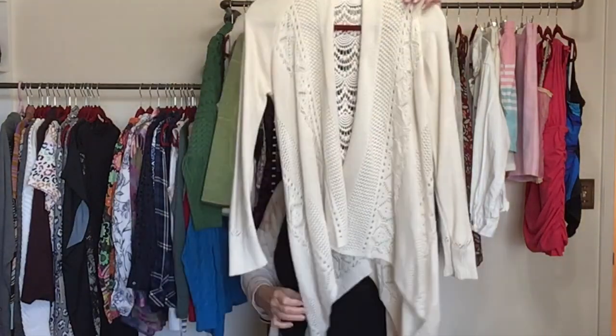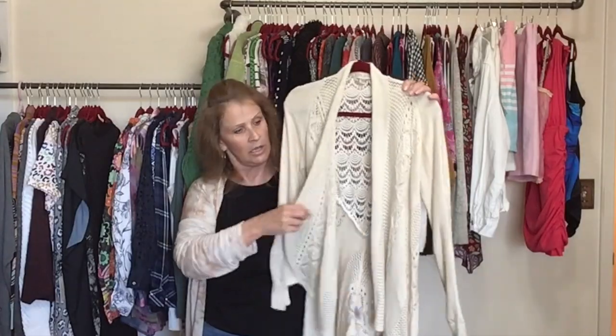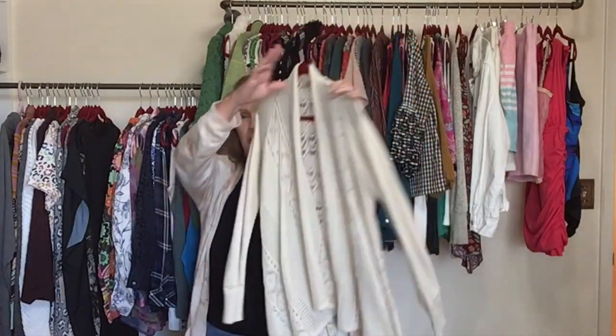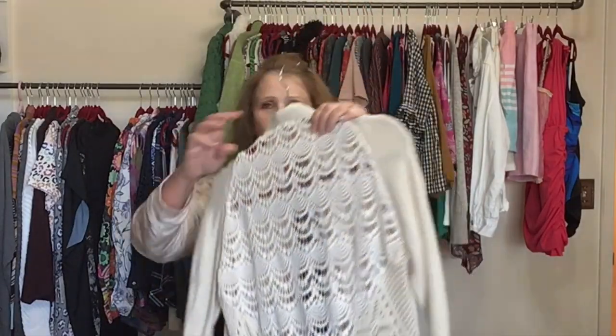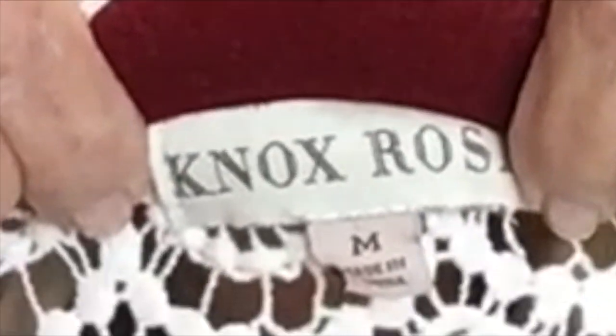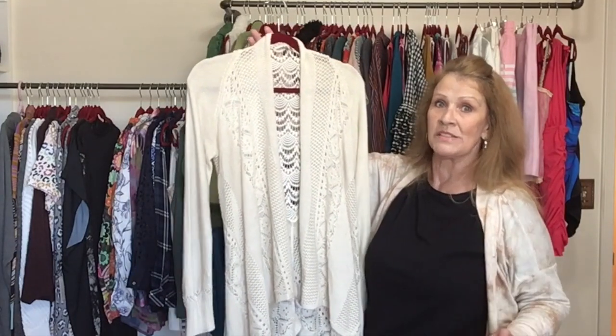This is a cream color cardigan with an open front and a waterfall hemline with interesting crochet detail in the back. This is Knox Rose — Target Knox Rose — size medium. I have already sold Knox Rose from this haul that I wasn't even able to share with you. This is a Target brand that I always take a second look at.